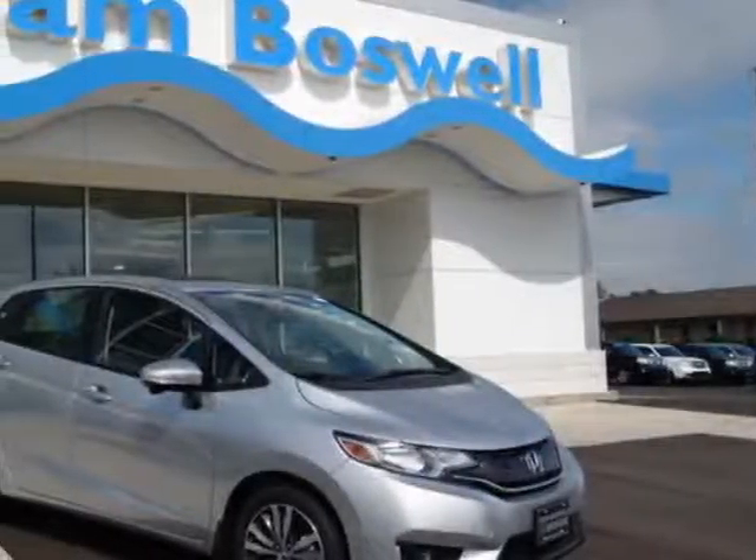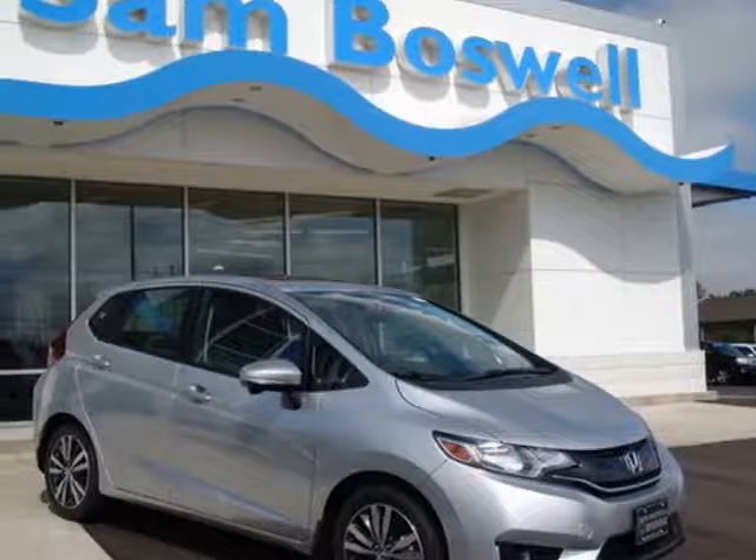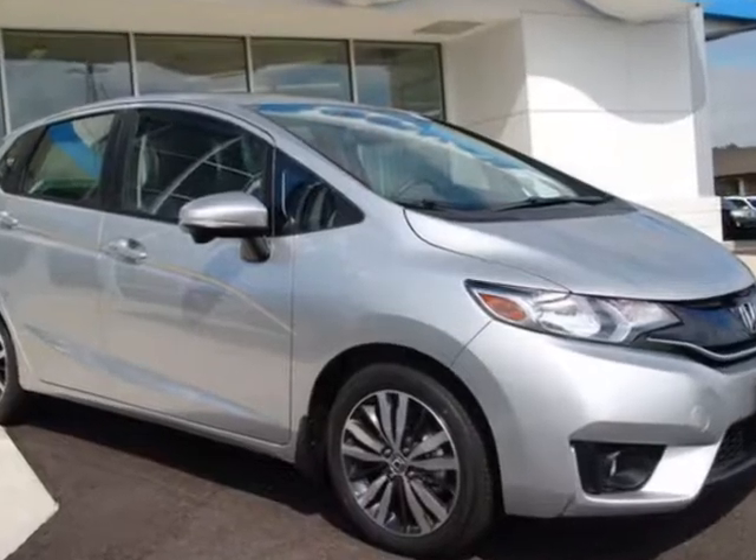Take a look at this new 2016 Honda Fit. For your protection, this vehicle has a full factory warranty.